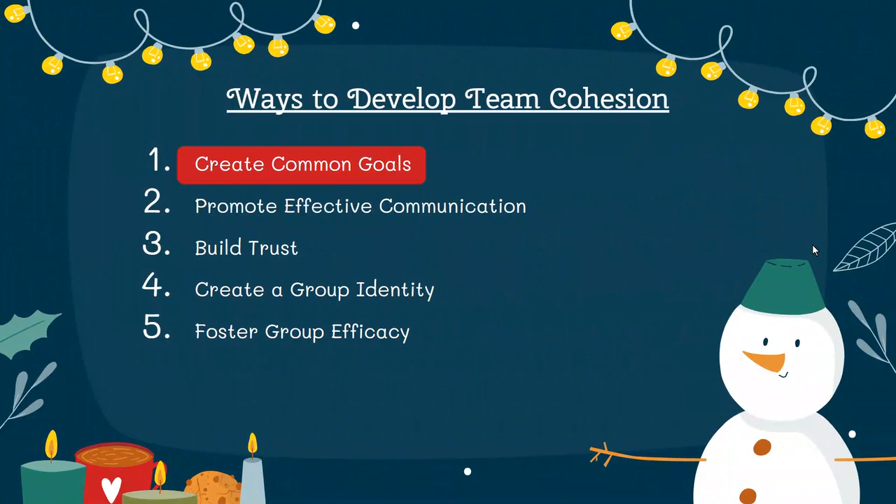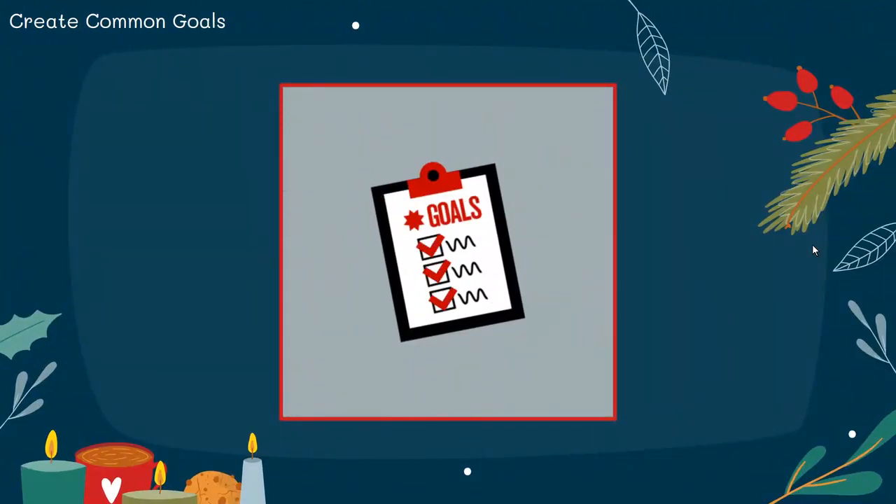Let's start with creating common goals. Establishing common goals cultivates unity and collaboration within a team, reducing conflicts and fostering a shared purpose. This collective focus not only provides clarity, but also strengthens trust among team members, enhancing overall cohesion.